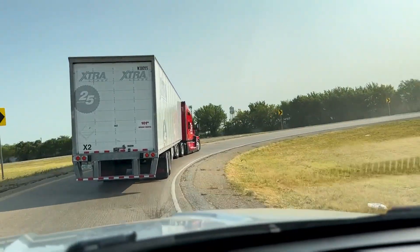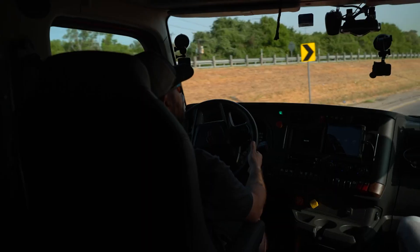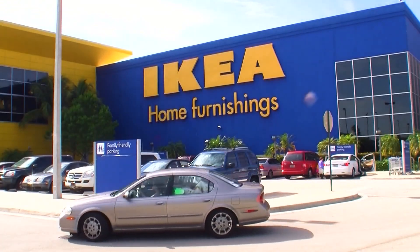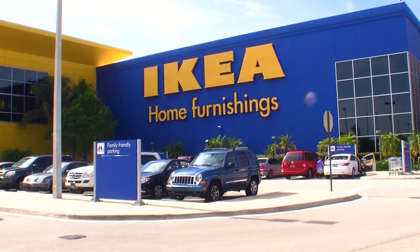This is actually a really complex maneuver. Kodiak is already doing commercial routes, delivering things like produce and Ikea furniture from the Metroplex across the country — from here to Houston, here to Atlanta, Dallas to San Antonio, and up to Oklahoma City. On those rides, there's just one CDL driver on board to supervise the system.